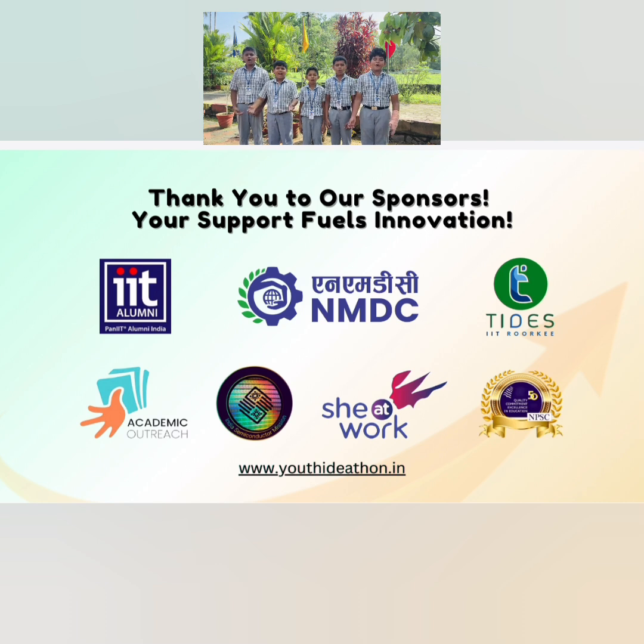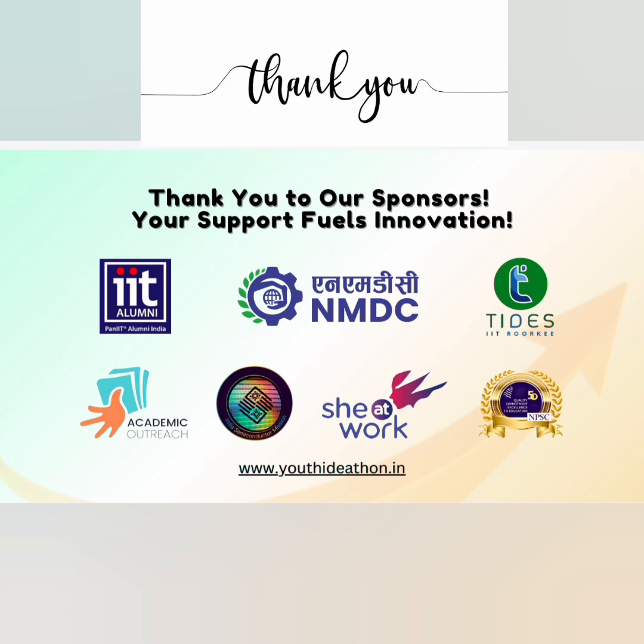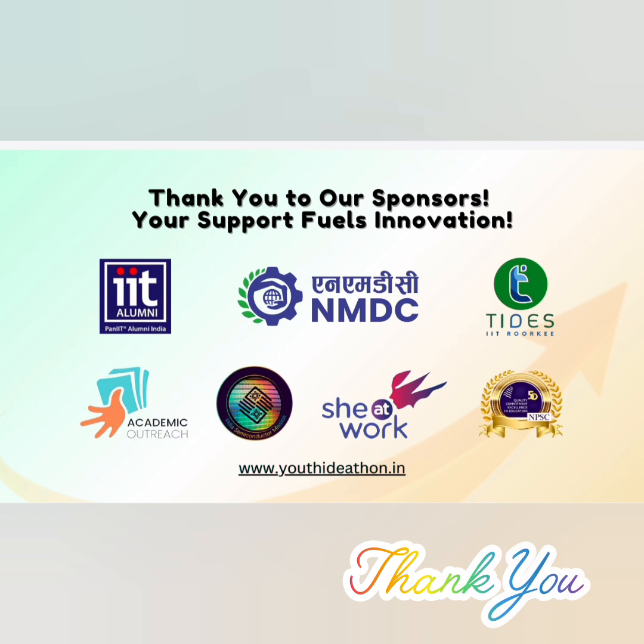Thank you. Let's work towards a greener, brighter tomorrow. We are the students of St. Louis Public School. Thank you.